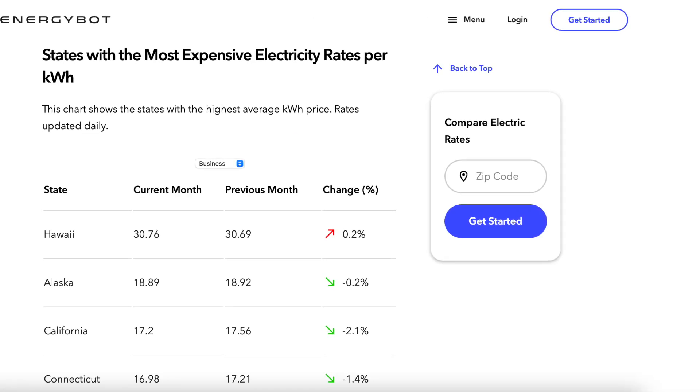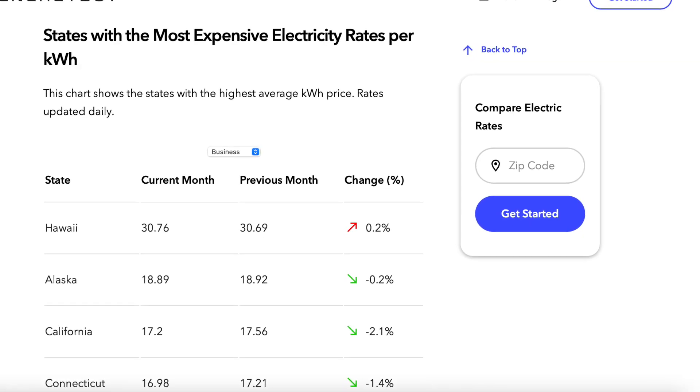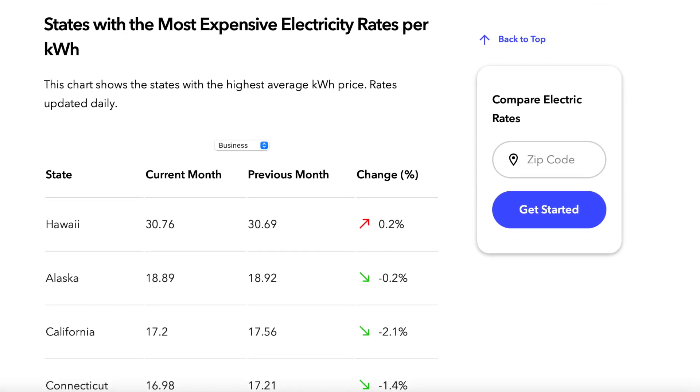Some of the most expensive states include Hawaii at 30.76 cents, Alaska at 18.89, and California at 17.2 cents per kilowatt hour. One thing to note about energy rates is that some states are regulated and others are deregulated. You'll definitely want to know which one your state is, because if your state is deregulated, you're able to shop around for the best supplier to get the best energy rate. Deregulated states are usually those with a higher population and cost of living. I'll link a resource below for you to check out.